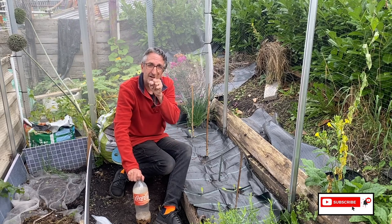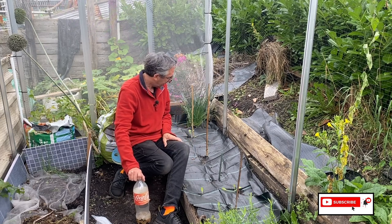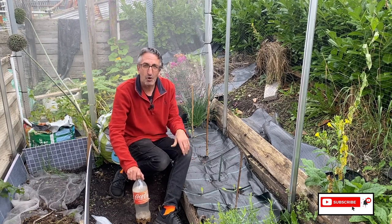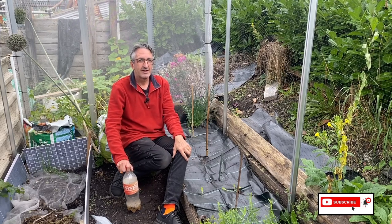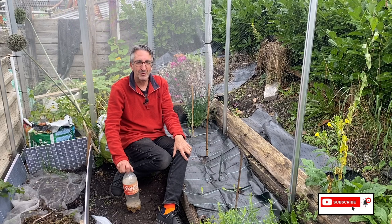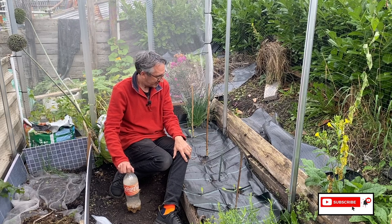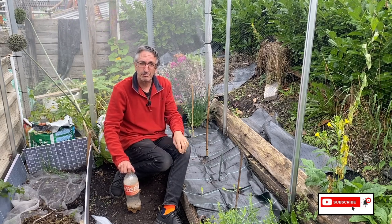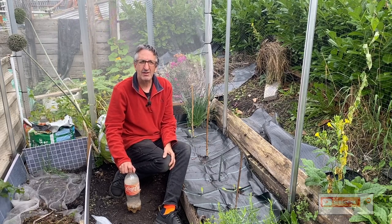Funny enough, the lettuce that I put in hasn't been touched — not gone near the lettuces — and yet they've had a real go at the cabbage. I'll keep an eye on those and put some more in. Luckily because I've got lots more still in my greenhouse, the slugs aren't going to win this one. I'm going to get some scours to put around them — I'm going to try that trick thanks to Steve in Derbyshire. I've got loads of eggshells, I might try that trick too.